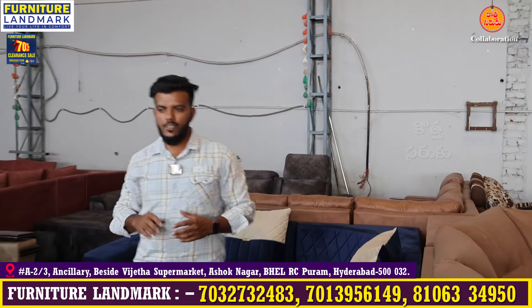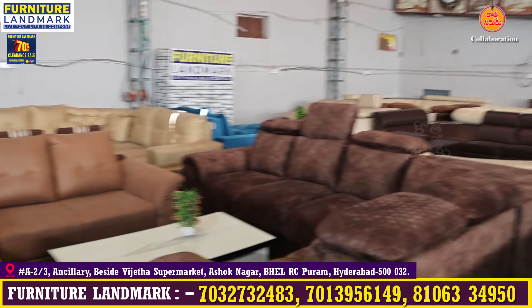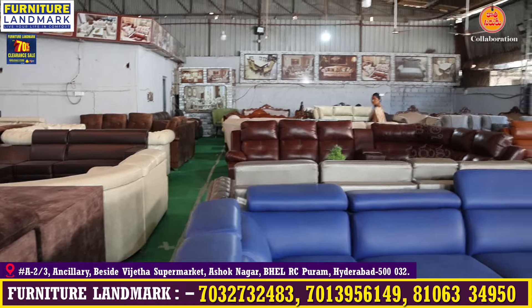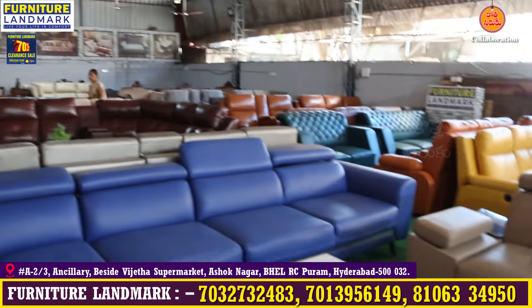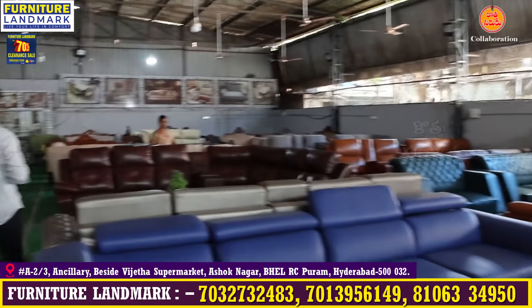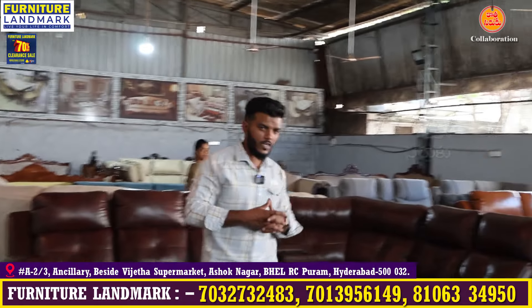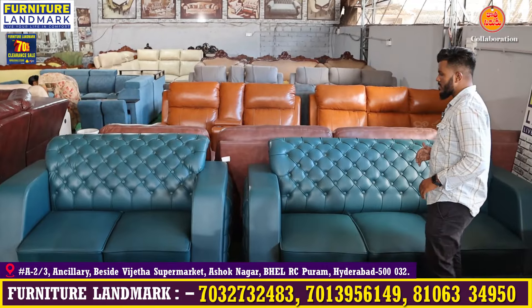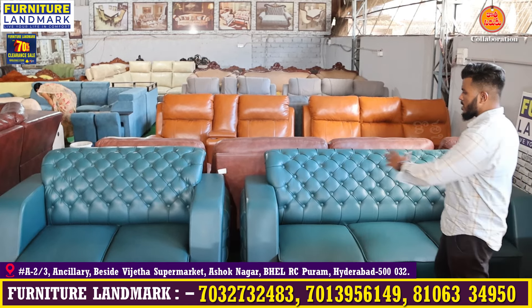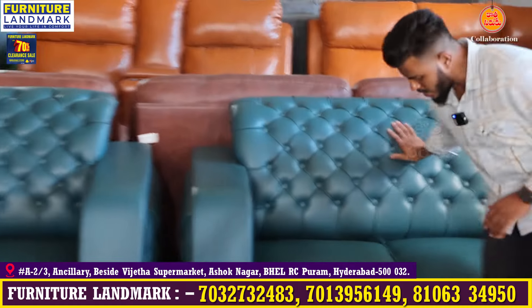In this video you can see many models at great prices and reasonable prices. There are totally clearance sales — many great models, you have to visit. You can see the sofa, recliner, and motorized options. There are 3 plus 2 configurations. The Chesterfield model is 3 plus 2. If you want a backseat design, it is the Chesterfield model — great comfort.